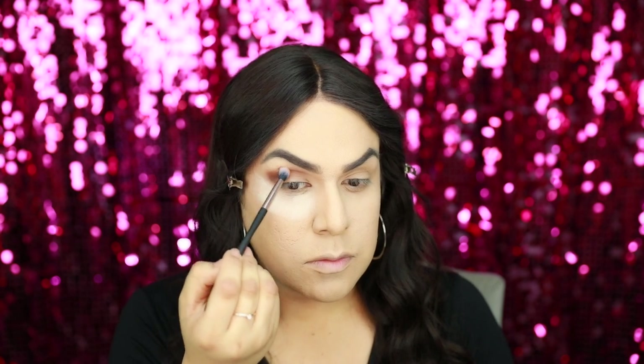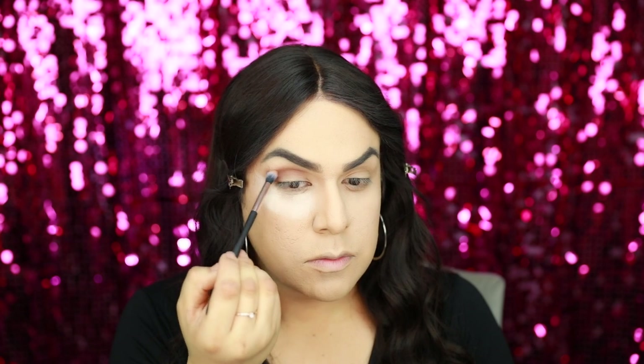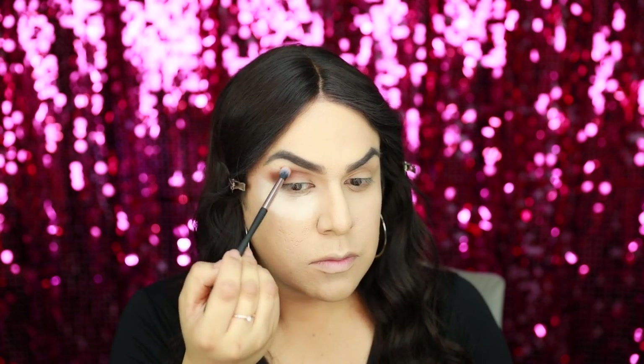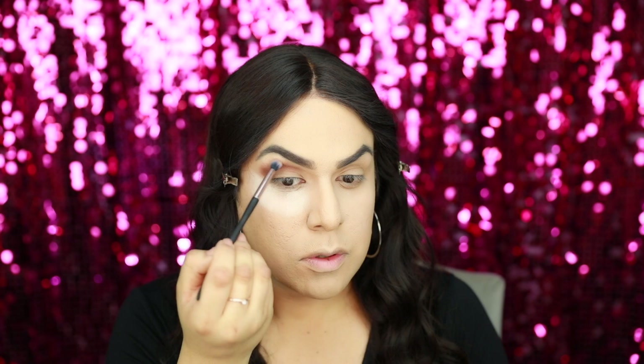Now grabbing the shade Los Dinos, I'm going to blend out the shade Te Amo. Next, grabbing the shade Live in Concert, I'm going to be applying this on the outer V of my eye.